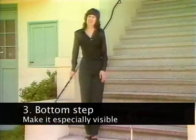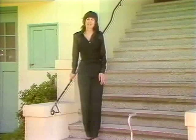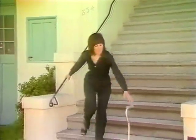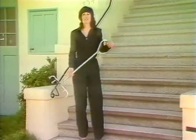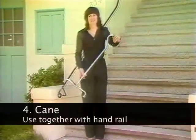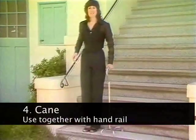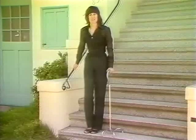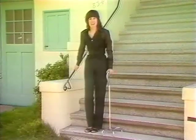Since most accidents occur on the bottom step, it's a good idea to make that area especially visible through proper lighting or by painting the step. If the stairs give you difficulty, you may want to use a cane. By supporting yourself on one side with the cane and on the other side with the railing, you'll find that you can move up and down the stairs one step at a time.